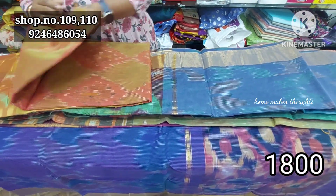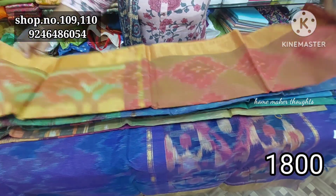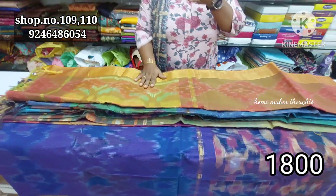The price is about ₹1799. You can see the variety of different varieties in this video. I hope you enjoyed this video.